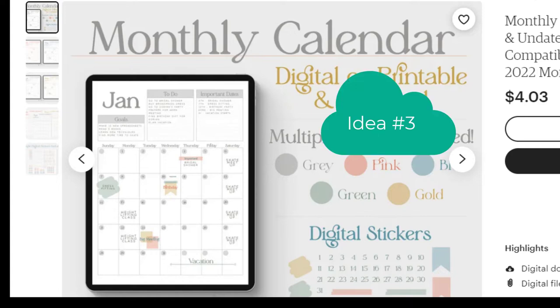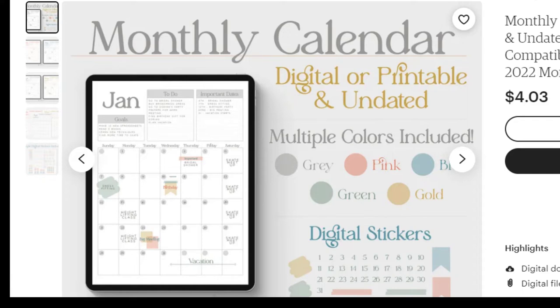Number three: I know all of you have gone looking for a calendar, especially if you like to print things off. This one is digital and printable. It's undated, so you basically get a clean calendar and you can put the dates in yourself.